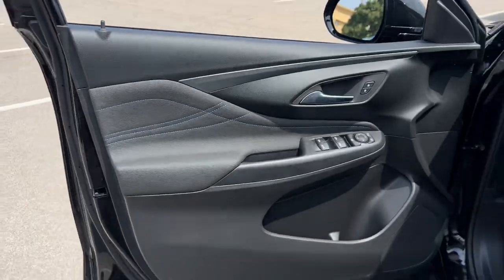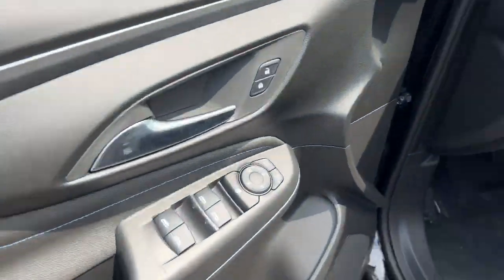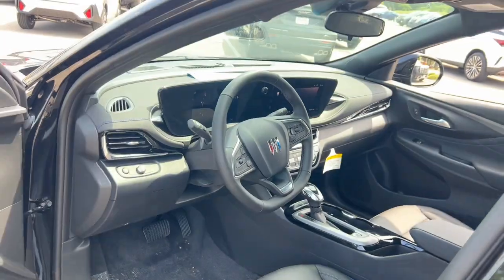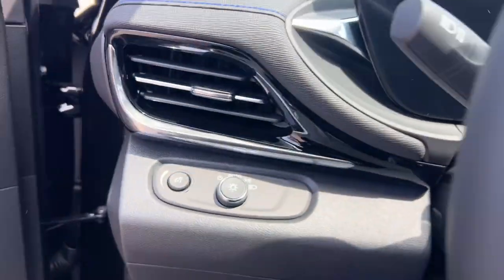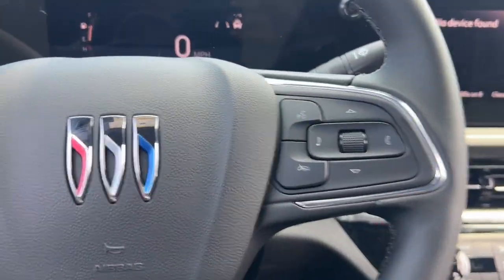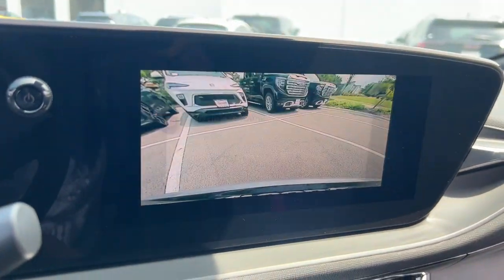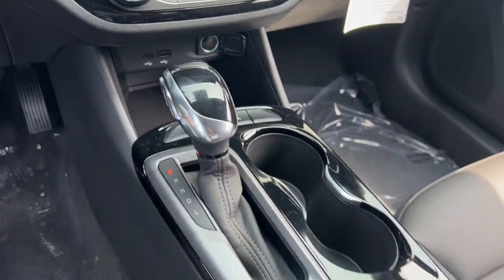The following are some of this vehicle's highlighted options: heated steering wheel, wireless Apple CarPlay and or Android Auto, heated driver's seat, keyless entry, backup camera, premium sound system, remote engine start, heated mirrors, satellite radio.